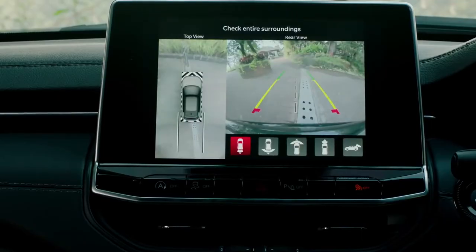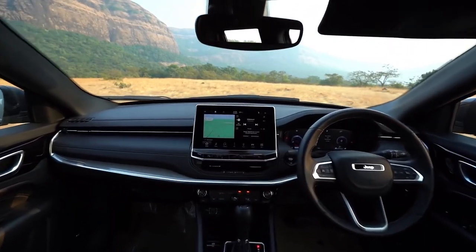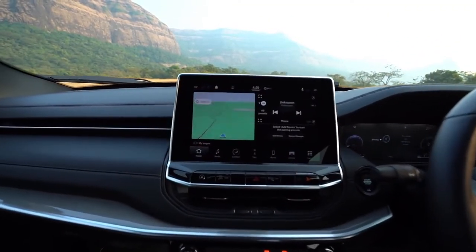The 360-degree camera is very good, and the overall dashboard design has a very modern characteristic appeal, with a metal strip on the dashboard that adds a premium touch.